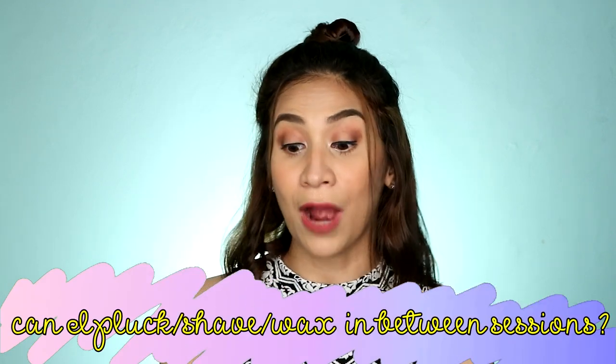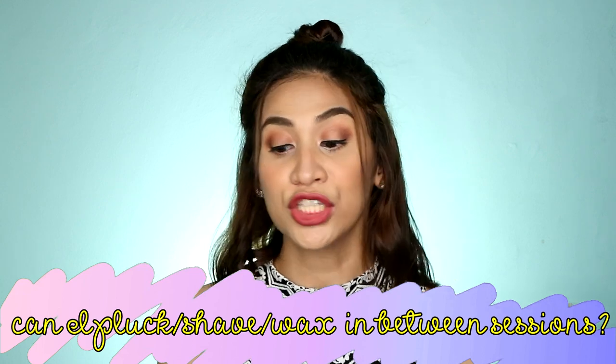Can I pluck, shave, or wax during my sessions? No. Kapag nag-start ka kasi ng session, may commitment ka na sa sarili mo na kung gusto mo talaga ng resulta, huwag mo siyang gagalawin. Sila kasi nagshave. So, huwag mo siyang i-shave, huwag mo siya i-pluck, huwag mo siyang i-wax.